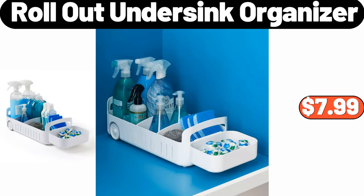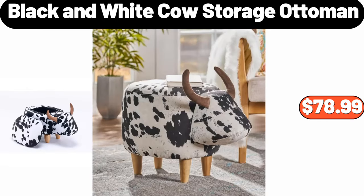Rollout undersink organizer, $7.99. Black and white cow storage ottoman, $78.99.